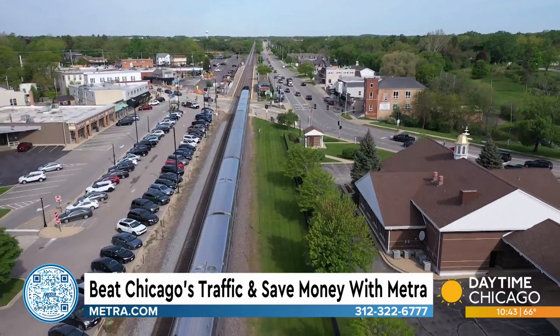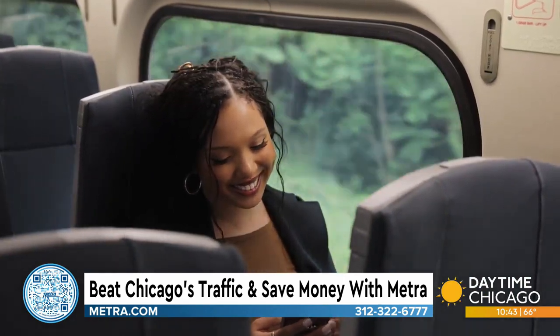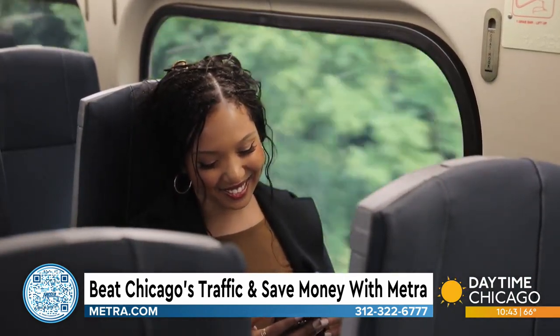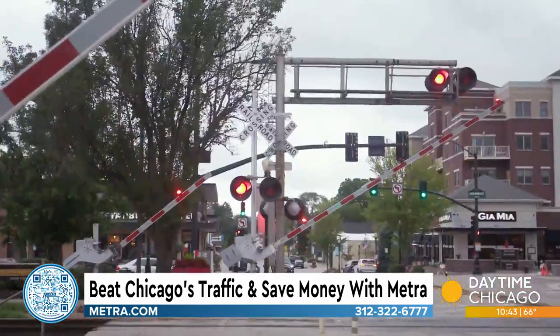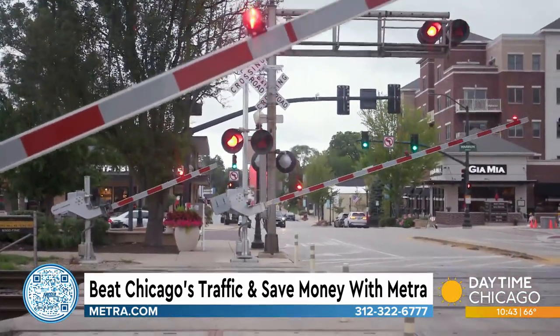If you want to buy tickets at the station, we still have a few stations that sell tickets with a ticket agent, but you can go right on our mobile app. On the mobile app, you can buy any of the ticket products, and once you set up your Ventra account, it's in your phone. For $100 a month right now, it's unlimited travel. For an extra $30 a month with the Regional Connect Pass, you actually have access to all CTA and all Pace routes as well for that month.